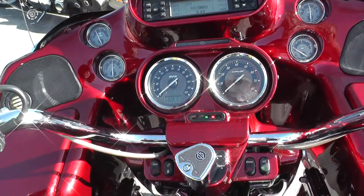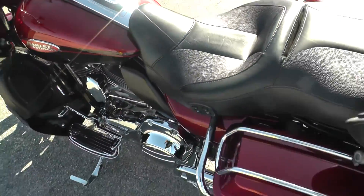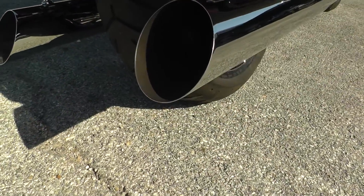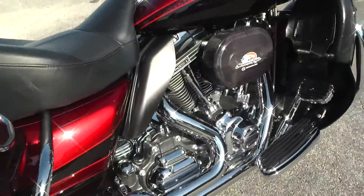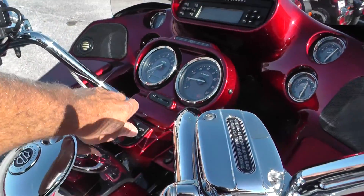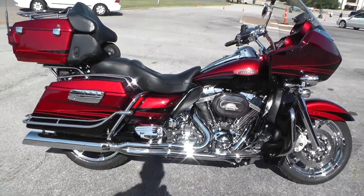The bike has 28,151 miles on it and also has anti-lock brakes. It runs really nice — we ran it through the shop and checked it out, and it's been safety checked and inspected to make sure it's ready to ride.